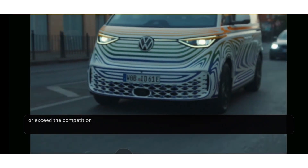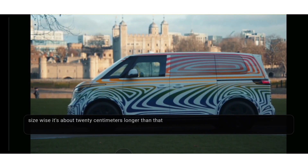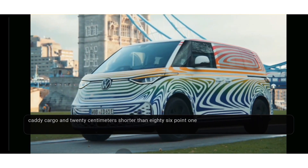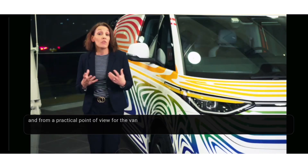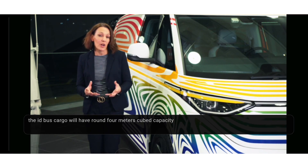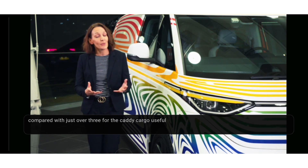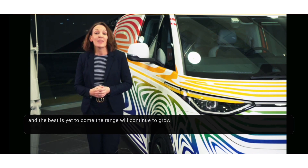Size-wise, it's about 20 centimeters longer than a Caddy Cargo and 20 centimeters shorter than a T6.1. From a practical point of view, the ID Buzz Cargo will have around 4 cubic meters of capacity, compared with just over 3 for the Caddy Cargo. Useful and beautiful.